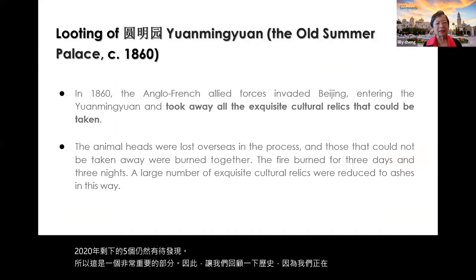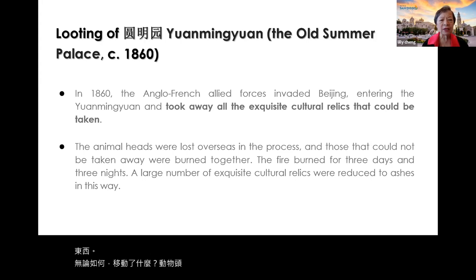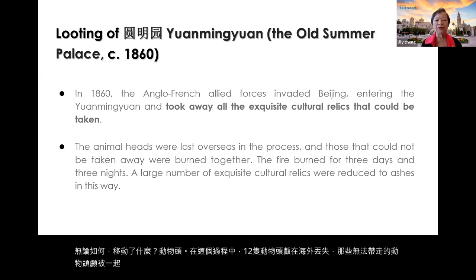In 1860, the Anglo-French Allied forces invaded Beijing, entered the Yuanmingyuan, and took away all the exquisite cultural relics that could be moved. The twelve animal heads were lost overseas in this process. Those that could not be taken away were burned — the fire burned for three days and three nights, and a large number of exquisite cultural relics were reduced to ashes.